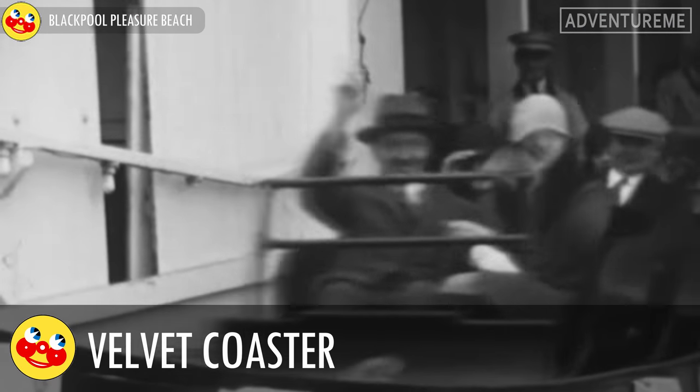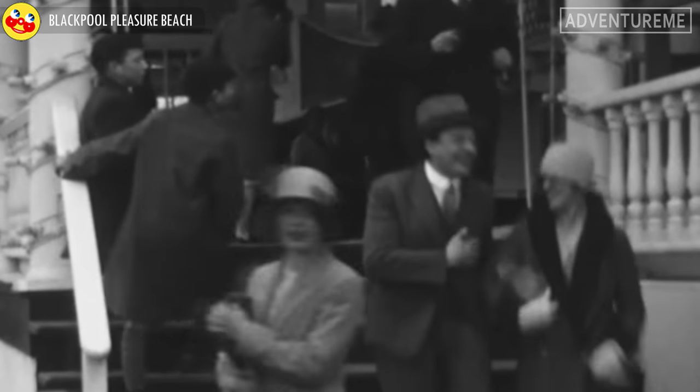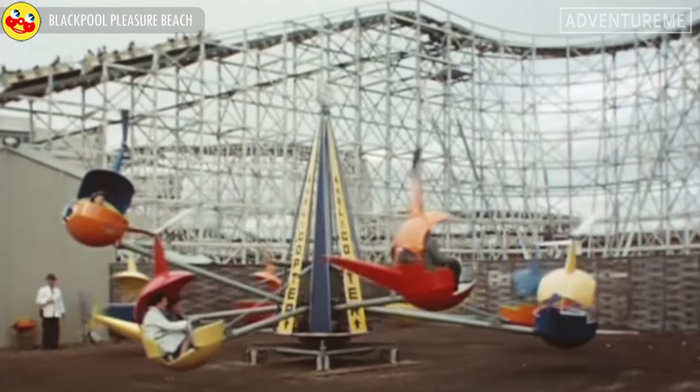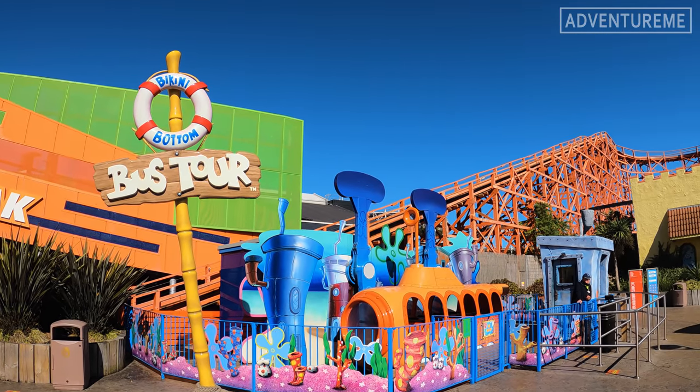The Velvet Coaster opened in 1909 as a side-friction roller coaster, accessed from the station building on Watson Road. It was finally removed in 1932 to make way for a new roller coaster. Parts of the lift hill and ride components were reused on this new ride, which still operates today as Nickelodeon Streak.